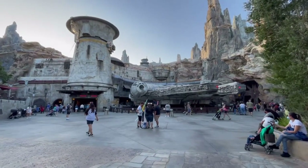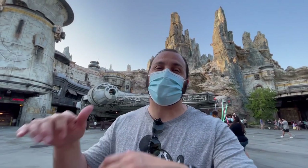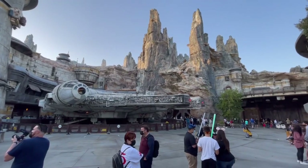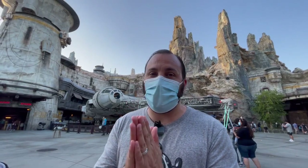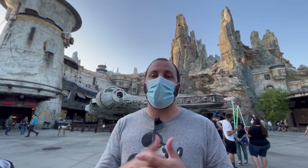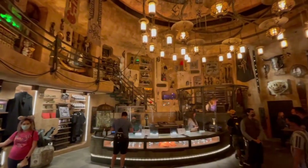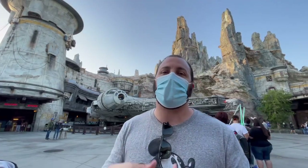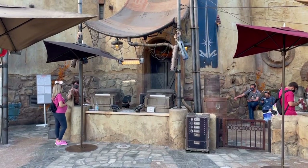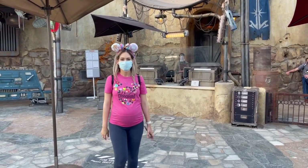We're in Star Wars land now, and the most important thing that's open is right behind me — the Millennium Falcon ride is good to go. The restaurant in the middle is also open, stores are open, and pretty much everything here is open. If you want to build a custom lightsaber, that's open for business as well — though it is very expensive.